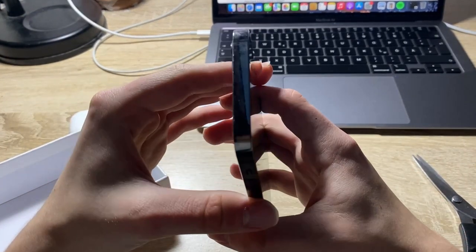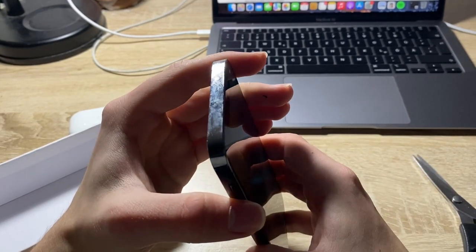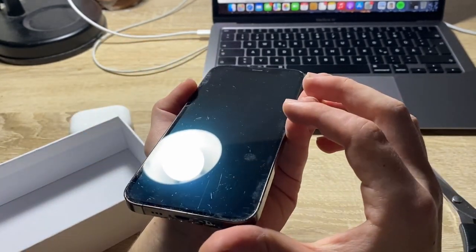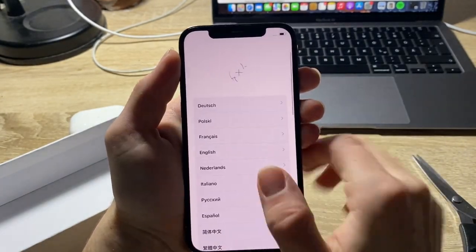As you can see, the phone is in pretty good condition. It doesn't have any scratches on the frame, to be honest. But on the front, there are some scratches, but overall it looks pretty, pretty good.